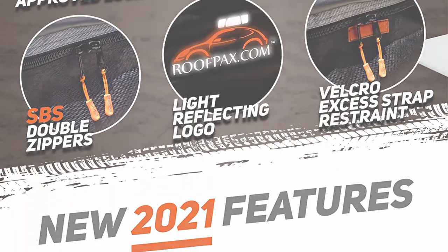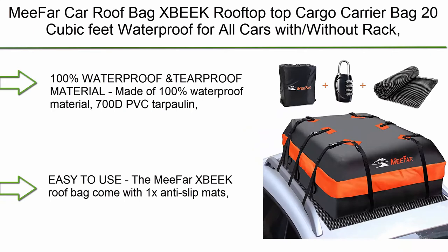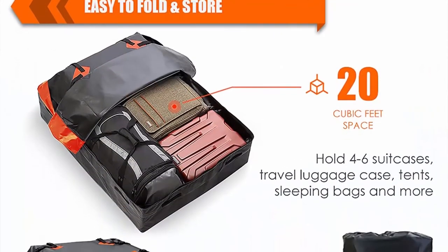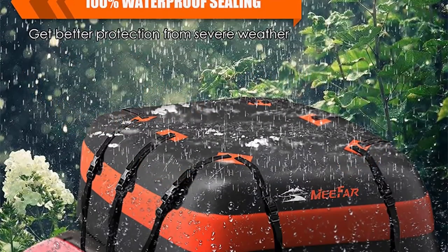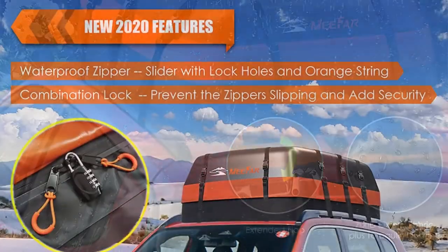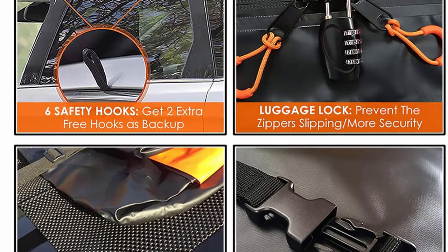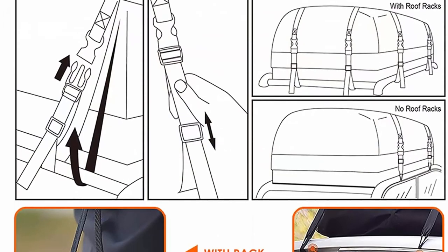Top 1: Mefar XBek rooftop cargo carrier bag, 20 cubic feet, waterproof for all cars with or without rack. Includes anti-slip mat, 10 reinforced straps, six door hooks, and luggage lock. Made of 100% waterproof 700D PVC tarpaulin grid material with high-frequency voltage technology, durable and heavy-duty. Comes with 1x anti-slip mat, 1x luggage lock, 6x security hooks, and 1x storage box. Installs quickly in minutes and folds into the storage bag when not in use.